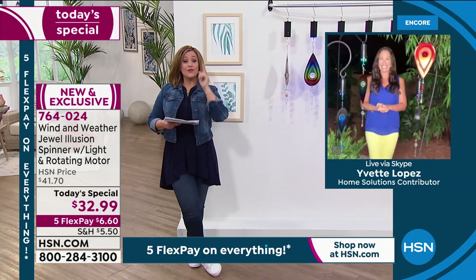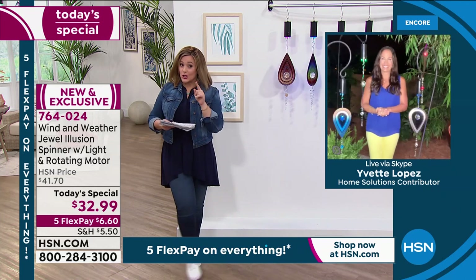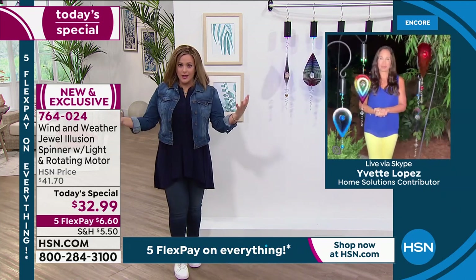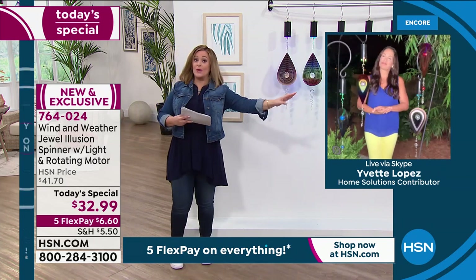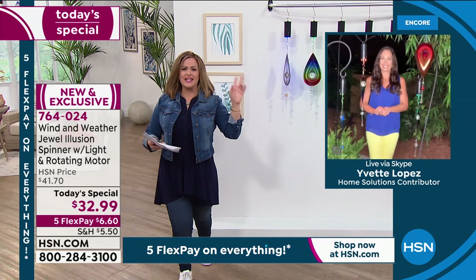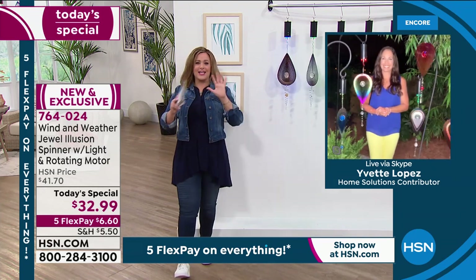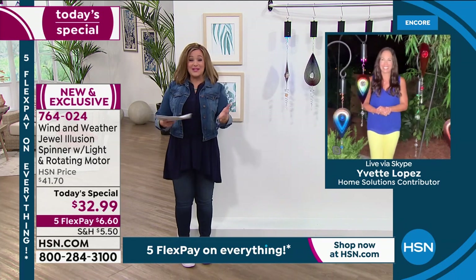I agree. Surround yourself with beautiful things. It makes a difference in your life — especially beautiful things with color. There's a reason people believe in color therapy. They say don't paint the kitchen red, or I think it's blue — if you paint the kitchen blue, you eat a lot. Yvette, it's so good to see you. Thank you so much for stopping by. I really appreciate you beautifying our gardens and our homes.